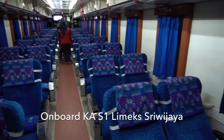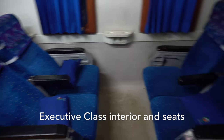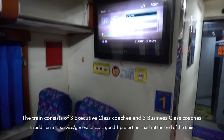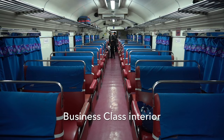Now I'm on board the train. The train consists of 3 executive class coaches and 3 business class coaches. I find the seats of the executive class coaches very nice. This is the business class coach of Limex Sriwijaya.